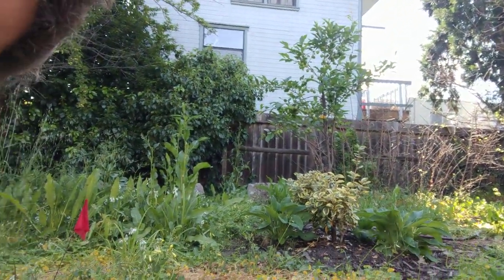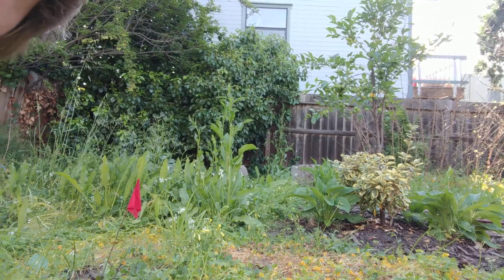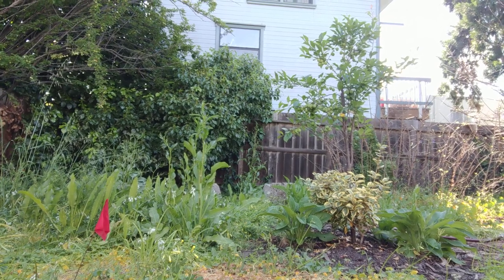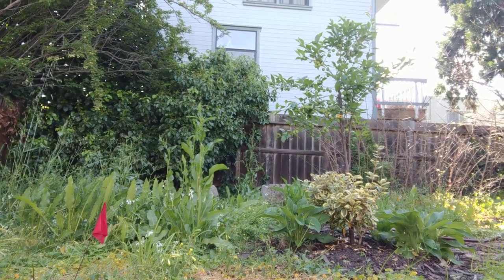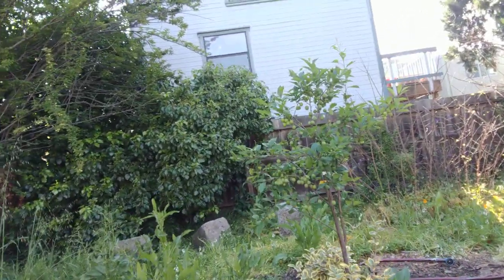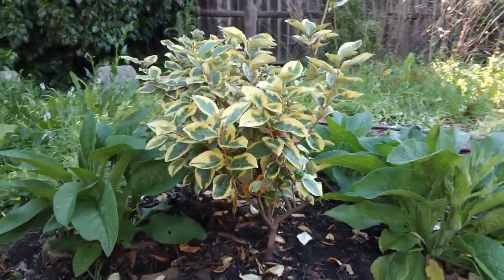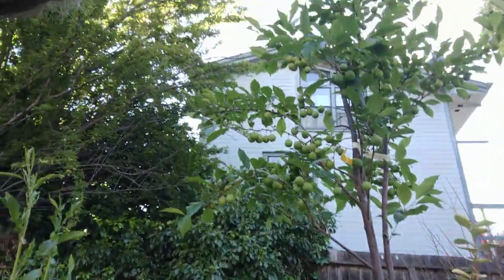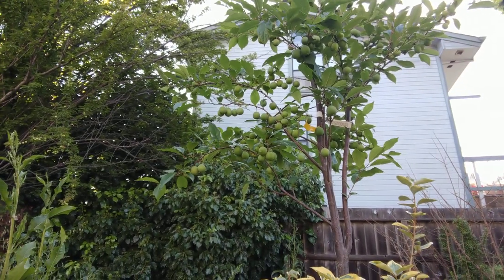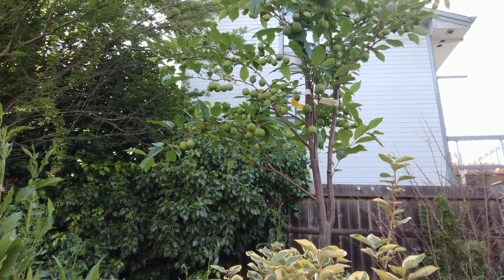This is kind of the back area — you can see this is a pluot tree right there, that I planted with Steph. Planted it maybe six months ago. It was pretty root-bound when I first got it in the pot — maybe a gallon pot — and transplanted it to the ground.